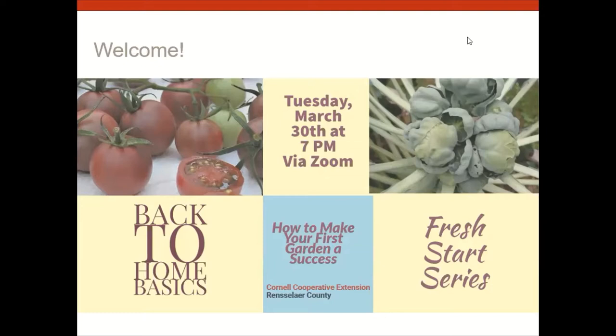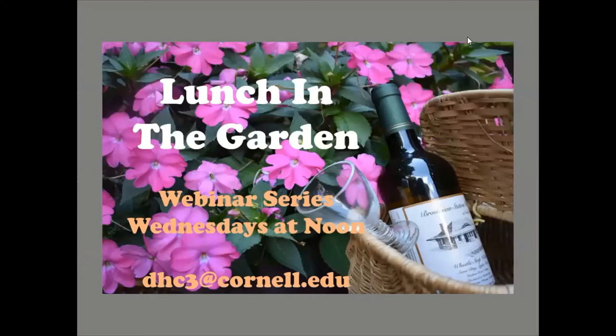They've had a number of really neat programs about cooking, and there's one coming up about backyard chickens, natural areas of Rensselaer County, and more. We also have our Lunch in the Garden series on Wednesdays at noon. We've had over 20 of these. You can find them on Facebook and the website, or email me at dhc3@cornell.edu to receive notifications.